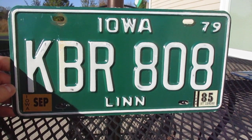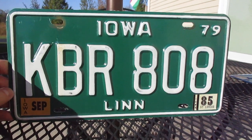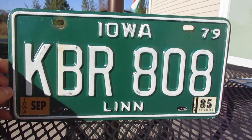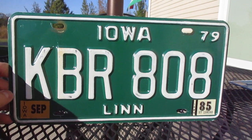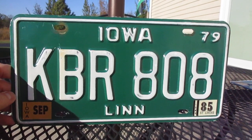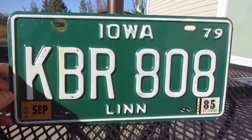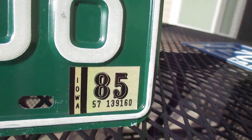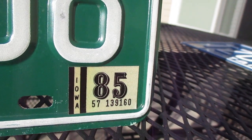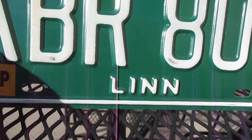Hey guys, what's up? So today we have an Iowa license plate in a very nice shade of green. This plate was issued between 1979 and late 1984. KBR 808 was up for renewal in September, and the last time it was renewed was for the 1985 year, with it expiring in September.